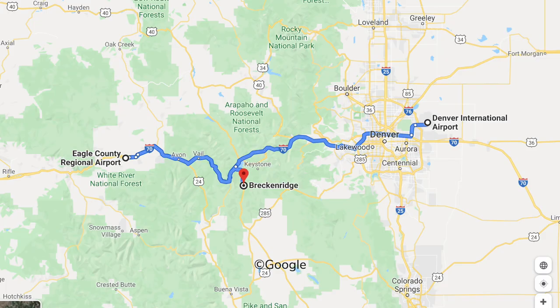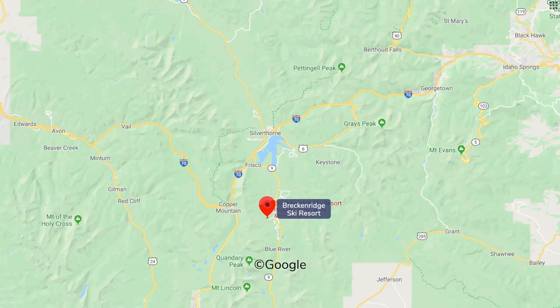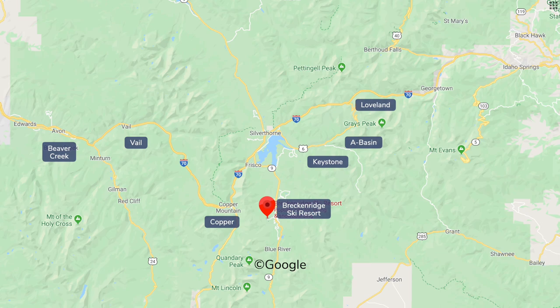The town of Breckenridge is a two-hour drive from Denver International Airport, or 75 minutes from regional Eagle-Vail Airport over Vail Pass. Breckenridge is one of several ski resorts along the busy I-70 corridor and travel times can vary significantly with weather and traffic.